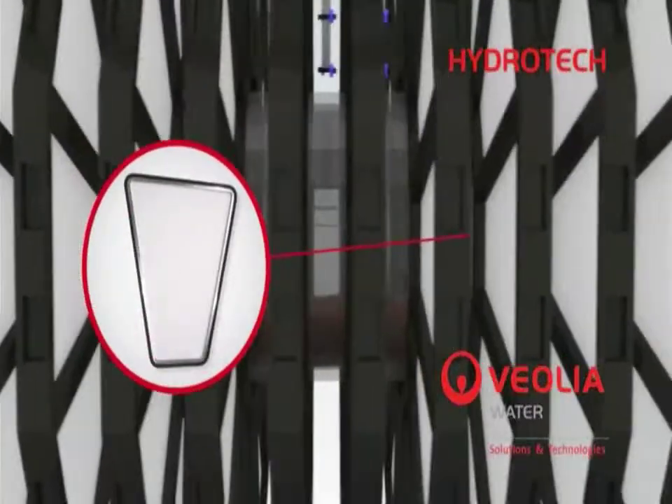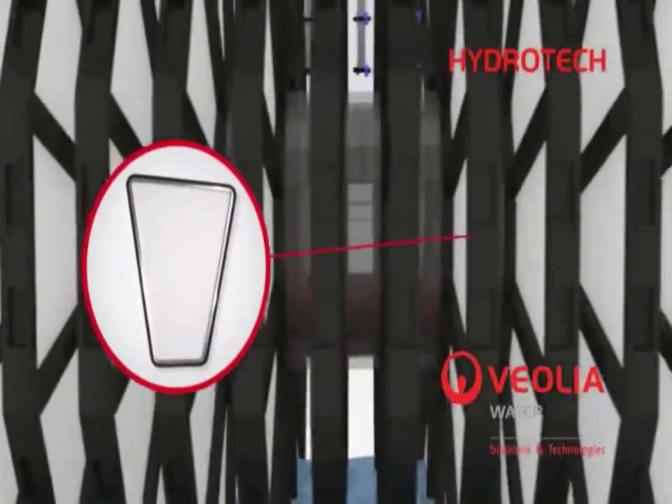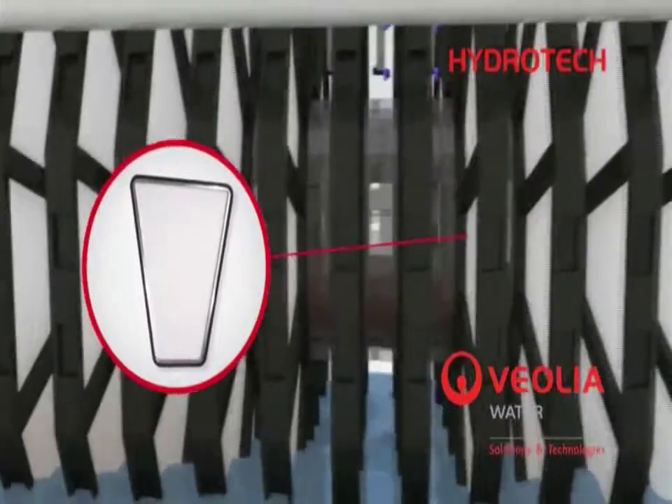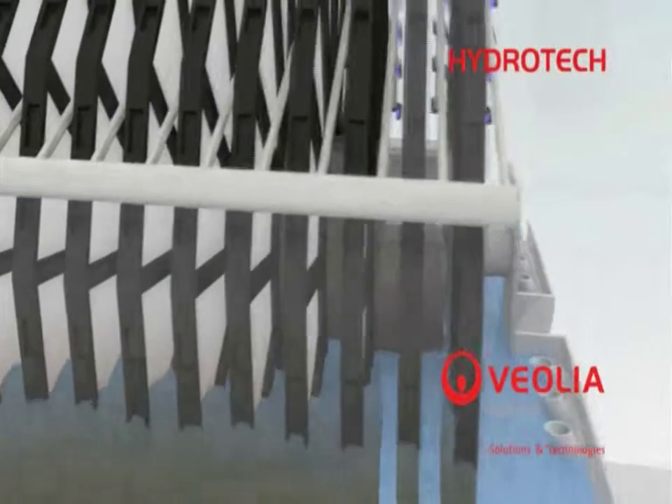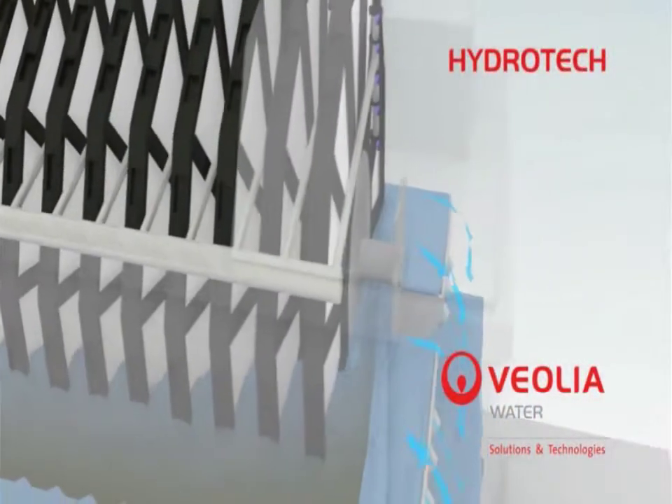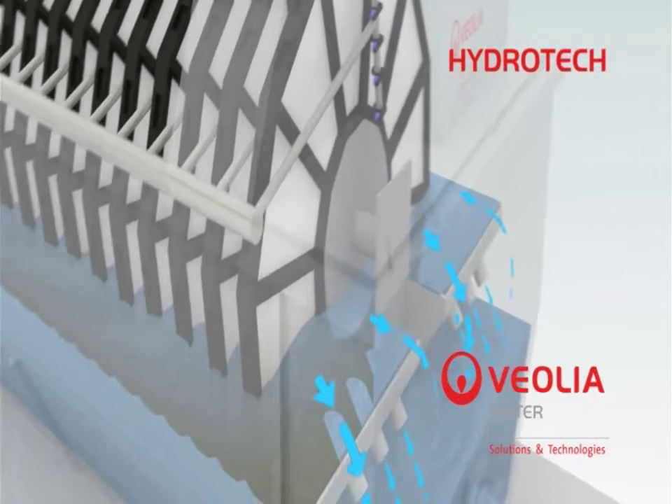As solids collect on the filter media, the flow of water is impeded and the water level rises inside the drum and triggers a backwash without stopping the filtration process. Water is discharged over weirs.